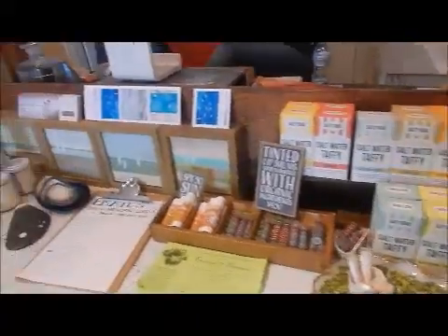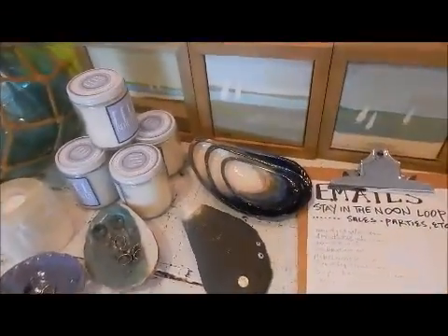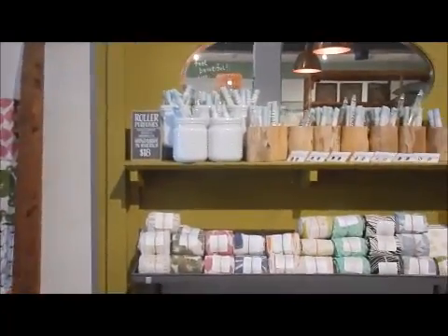So here we are, folks. They're open. Check out all this cool stuff. That is cool.